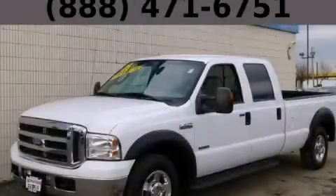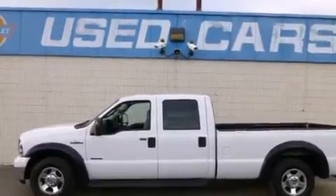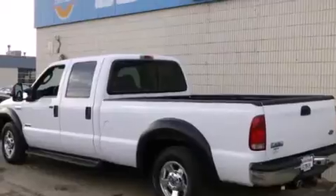This is a 2005 Ford Super Duty. It has the power to move what you need and the look too. It has a 6.0 liter 8-cylinder engine and an automatic transmission.